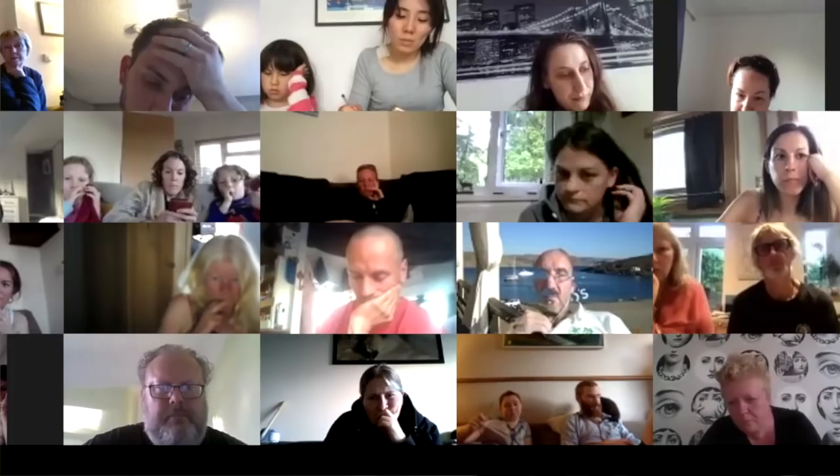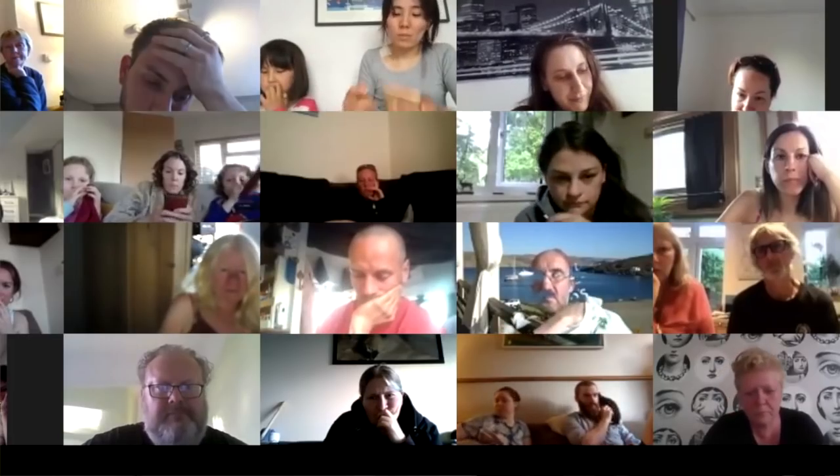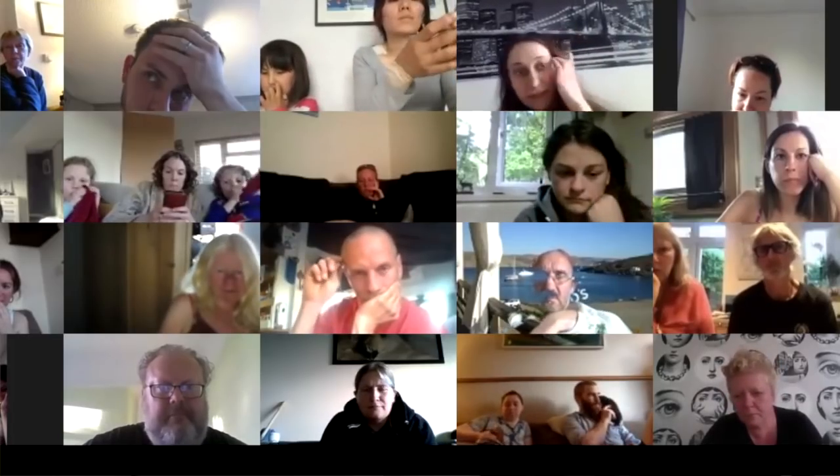Welcome everybody, we'll start in just a second. We're really pleased people have come. We expected maybe about 20 people and last we looked there were 862 people registered for this webinar, but there are only 500 places. Unfortunately we couldn't change that on Zoom. We tried to cap it so people wouldn't be disappointed, so if you're in, you're one of the lucky ones.